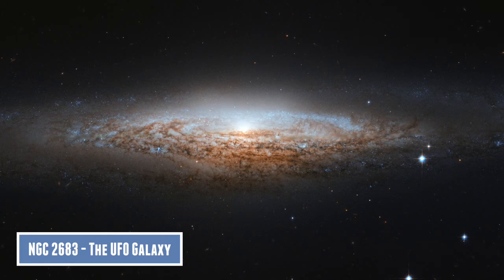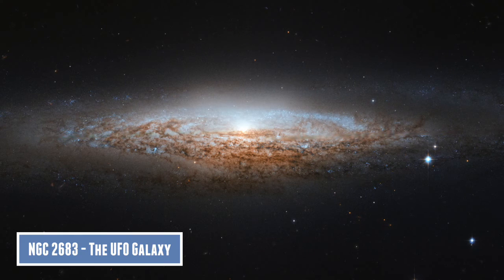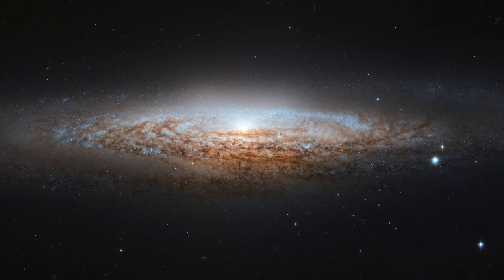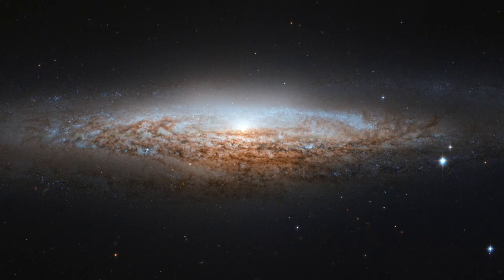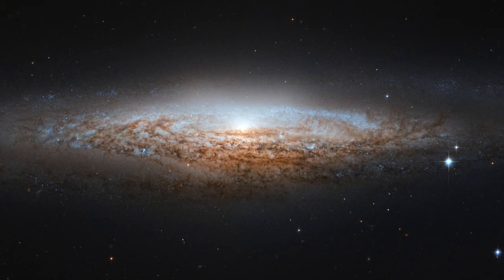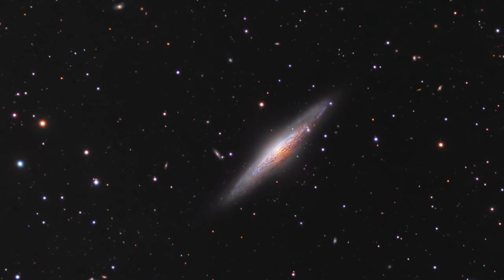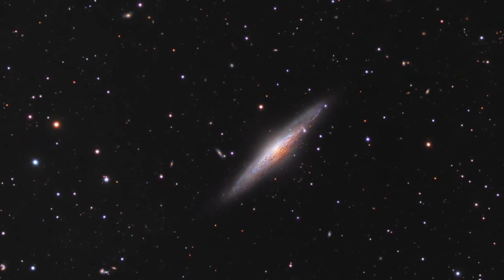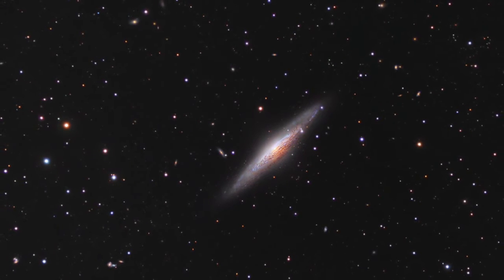Number five is NGC 2683, also known as the UFO Galaxy. This is another beautiful spiral galaxy that has all the features one can desire: active star formation regions shown in blue, with bright clusters of young stars. It also has vast dust lanes and a dense central bulge with mostly older stars. NGC 2683 is about 25 million light years away from us and is a little bit smaller than our Milky Way.